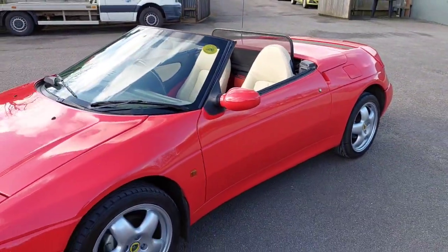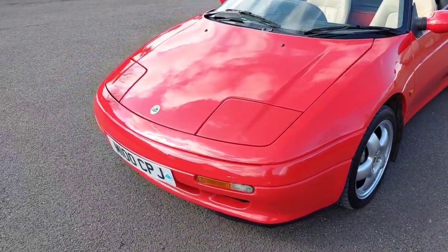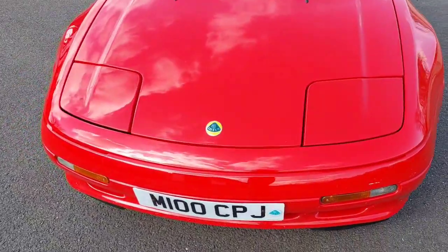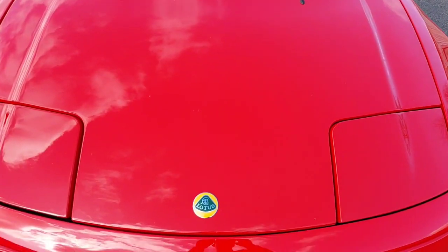A very attractive S2, available to view at Al & White Sports Cars — 01234 750 205. Thank you for viewing.